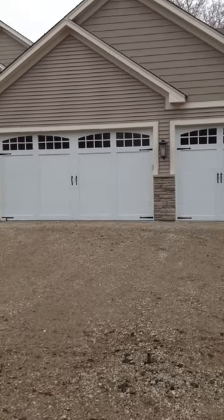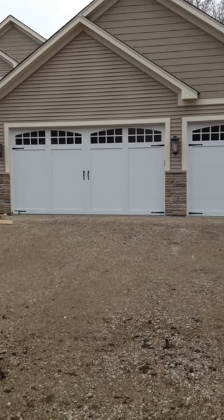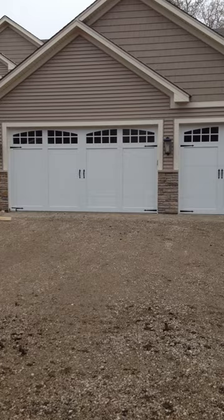Overlayment carriage doors — these are beautiful, they look great, and they add value to the home. It's your textbook overlayment white carriage house door. Absolutely beautiful.